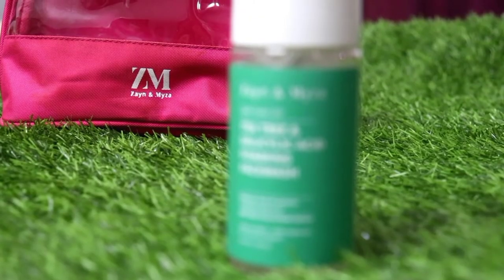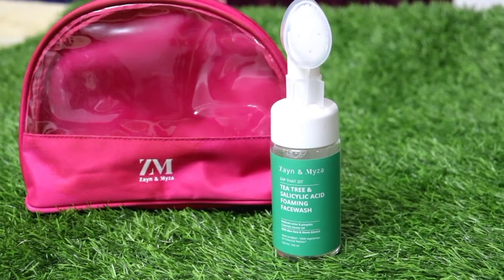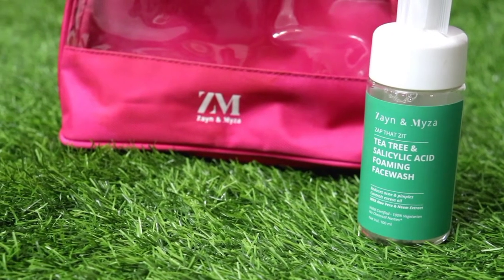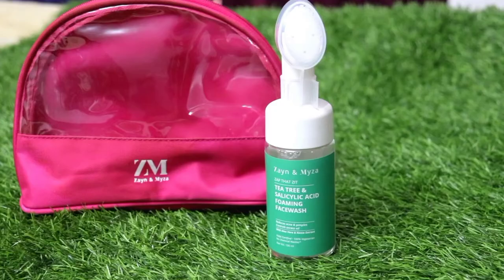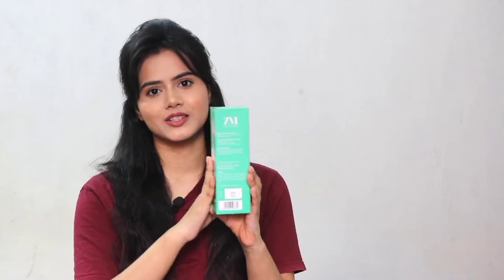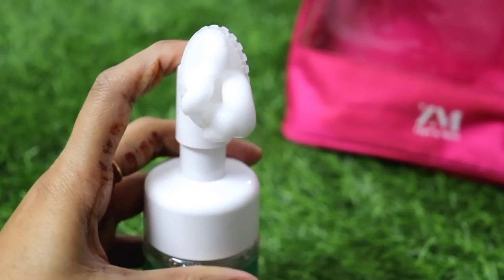So I finally found this face wash, which is my savior these days. This is Zain and Myza Tea Tree and Salicylic Acid Foaming Face Wash. My doctor recommended that the issue with my skin is completely bacterial infection type, so I have to use some tea tree-based, salicylic acid-based cleanser or skincare products. This one has both tea tree and salicylic acid, so it serves the purpose. Its packaging is very good — it comes with a built-in brush. Honestly speaking, I use the built-in brush feature only weekly; otherwise, I just remove it and apply the face wash, massaging it with my fingertips.